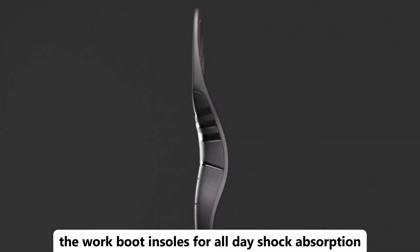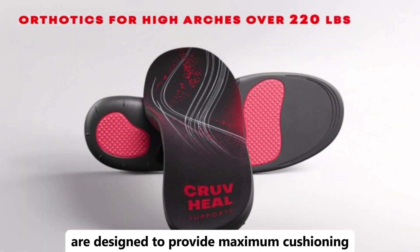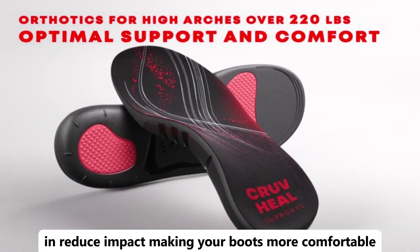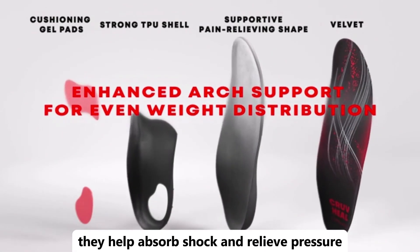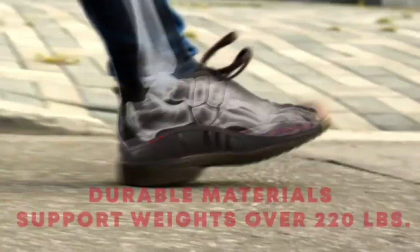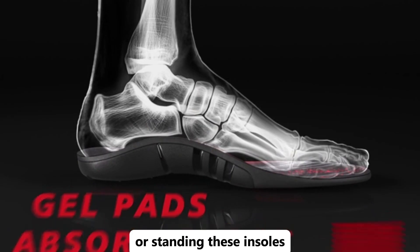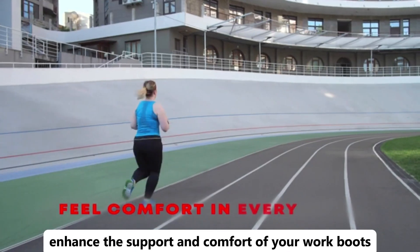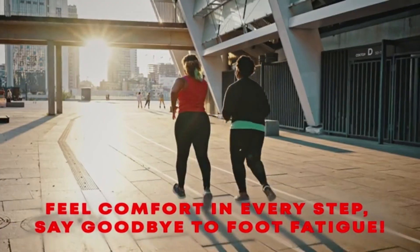Need extra comfort and support for long work days? The work boot insoles for all-day shock absorption are just what you need. These insoles are designed to provide maximum cushioning and reduce impact, making your boots more comfortable during long hours on your feet. They help absorb shock and relieve pressure, which can reduce foot fatigue and improve overall comfort. Perfect for anyone who spends a lot of time walking or standing, these insoles enhance the support and comfort of your work boots, helping you stay comfortable and focused throughout the day.